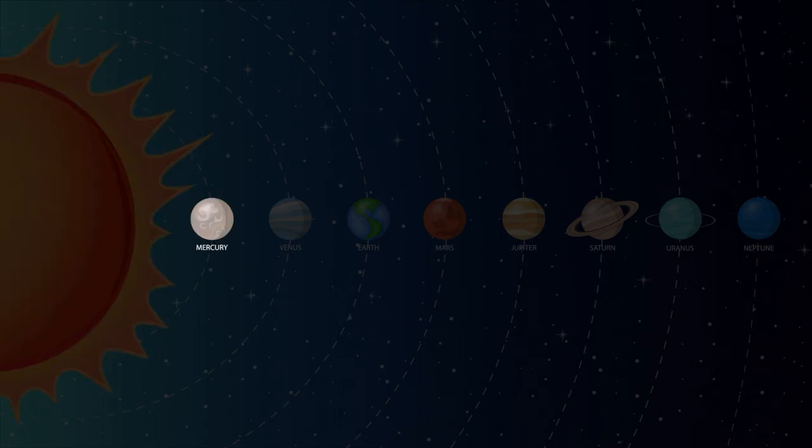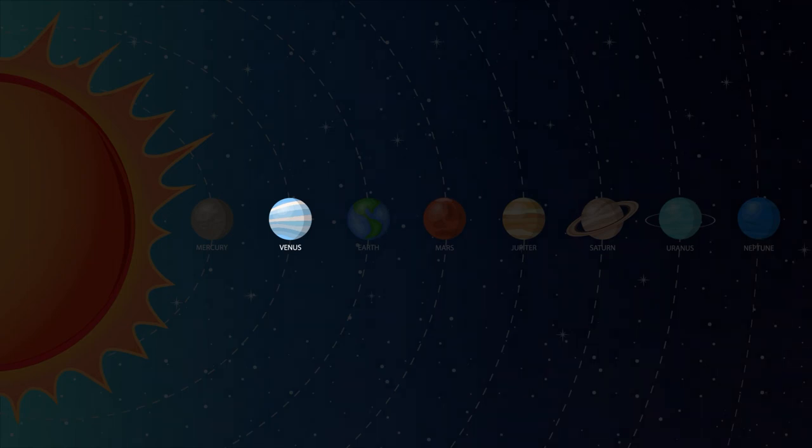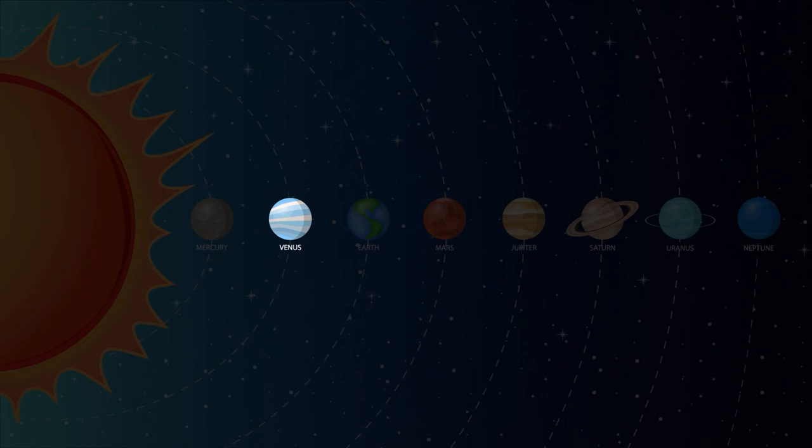Mercury is the closest planet to the sun and is the smallest planet in our solar system. Mercury doesn't have any moons or rings. Venus is the second planet from the sun and it is the hottest planet in our solar system, reaching around 900 degrees Fahrenheit.